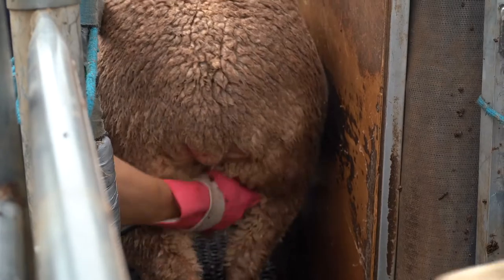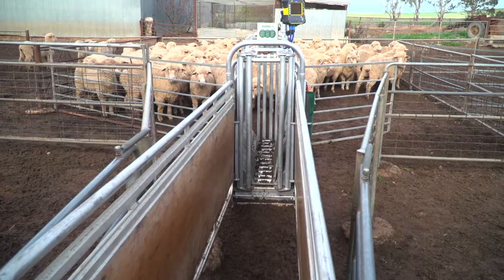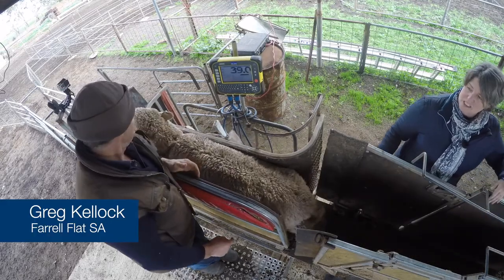Another key component for us is pregnancy scanning. We have been doing that for a long time and it was one of the key reasons why we went to EIDs, because we had ewes walking around with lots of ear tags. The decision was made to go to EIDs to ensure that we were using that data in a more efficient way. We can then manage our twins and single ewes differentially. The most critical component of your lambing is your nutrition, so to be able to manage your twin ewes where they are getting the best nutrition is vitally important for our reproduction.